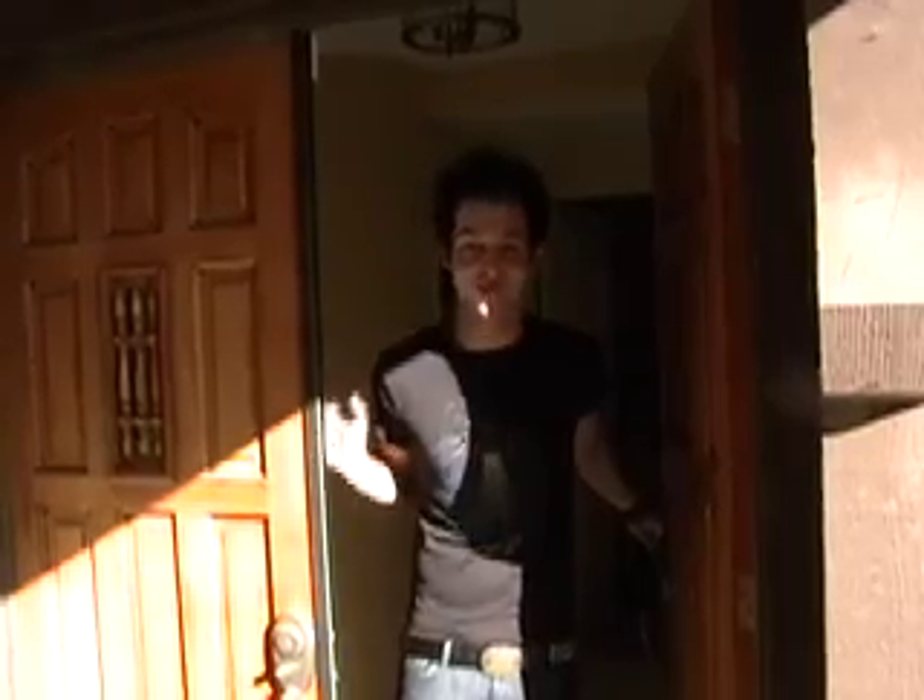Hey, SLTV. I'm Derek and I'm going to show you my house today. So let's go take a look inside.